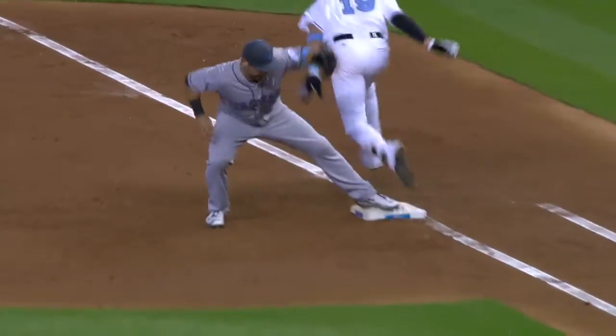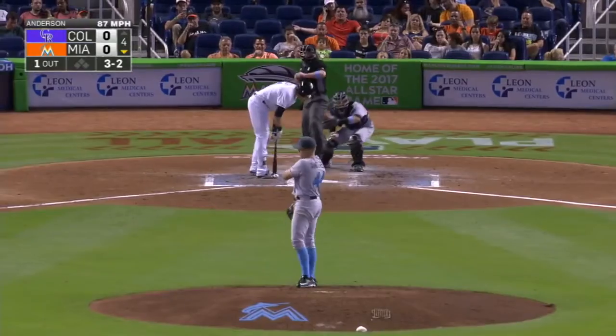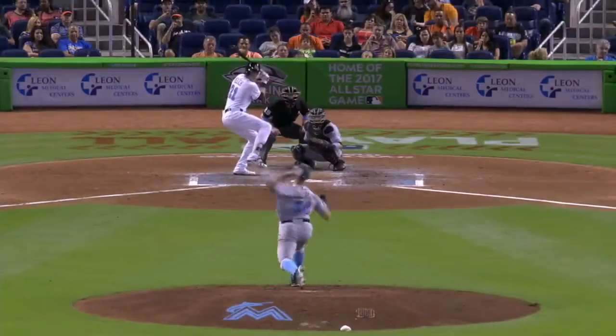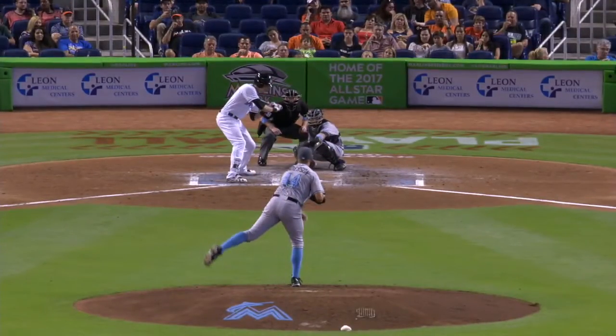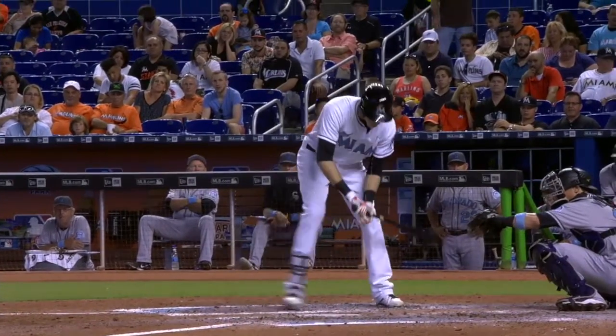Good pick up, out at first base — nice play by Daniel Descalso. That was stolen by Walters. Perhaps that was a great example of a catcher helping out his pitcher. Look at where he is in the Subaru strike zone.